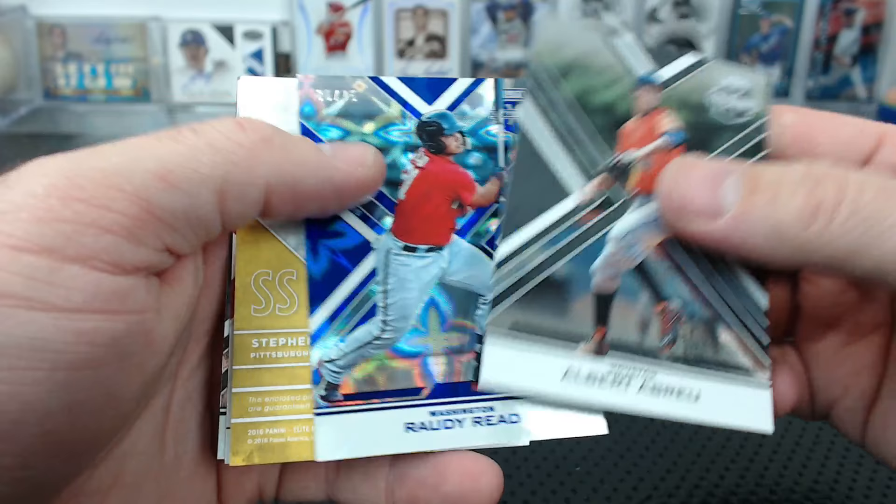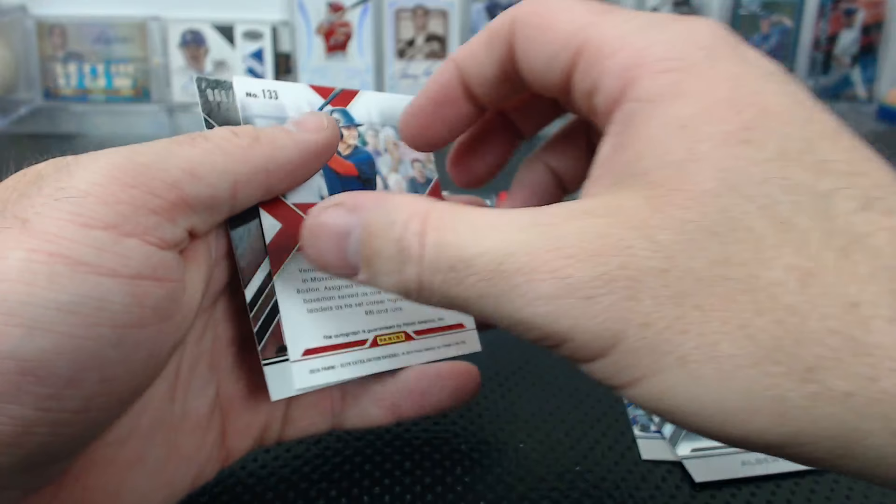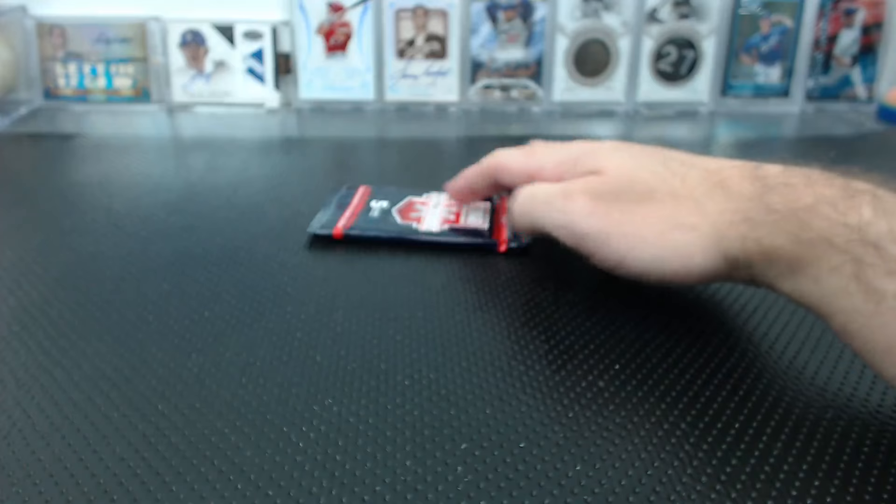Oh - Almayus to 49 future threads patch auto for Pittsburgh - the Milkman! Gosh, this stuff is awesome. Nick Longi base auto. Creighton to 9.99 - last pack of the break.